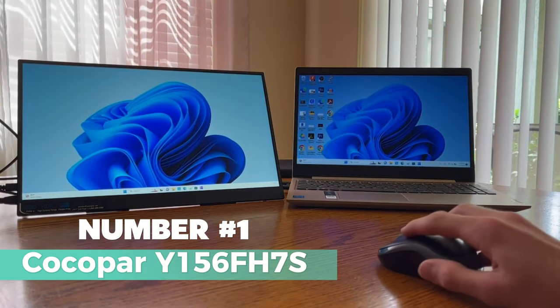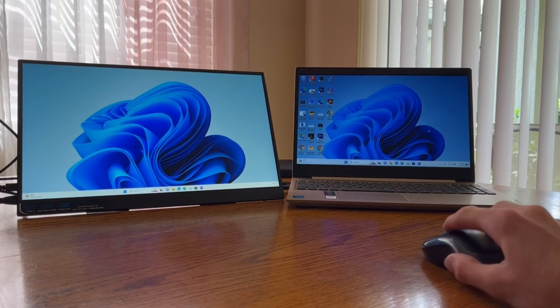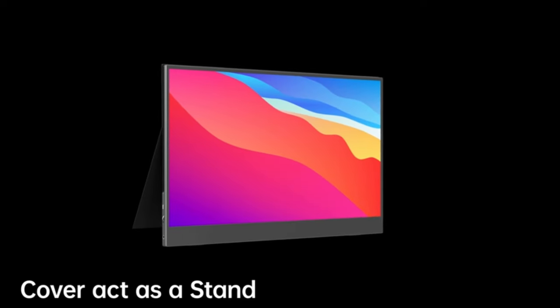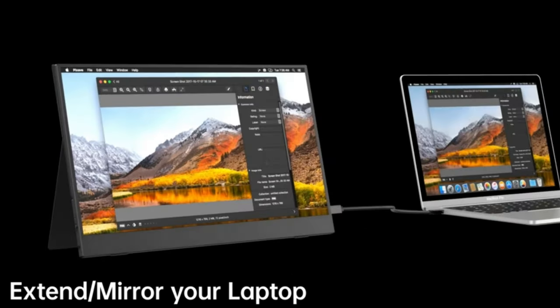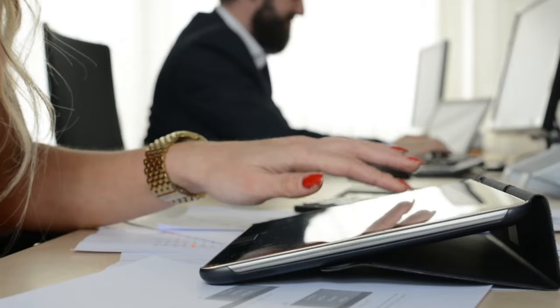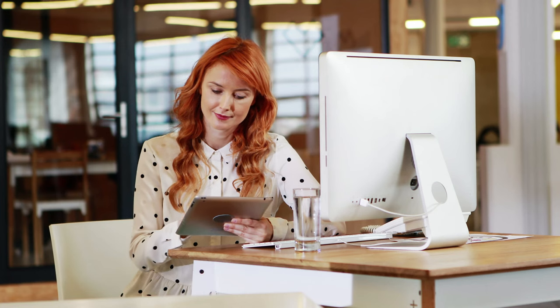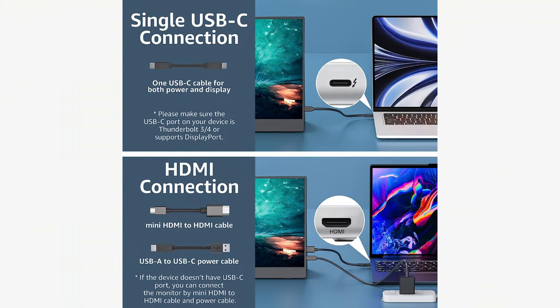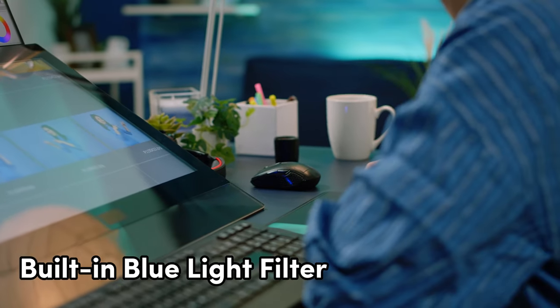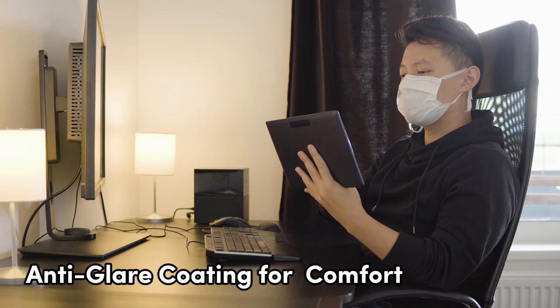Number 1: CocoPAR Y156FH7S — your ultimate portable companion for productivity and entertainment. With its 15.6-inch screen and a stunning display resolution of 1920x1080 pixels, this monitor is designed to bring your visuals to life. What sets it apart is its exceptional portability — whether you're on the go or need a secondary screen for your laptop, this FHD portable monitor is your go-to solution. It's plug-and-play with a USB-C connection, making setup a breeze. It comes with a built-in blue light filter, anti-glare coating, and it's wall-mountable for versatility.